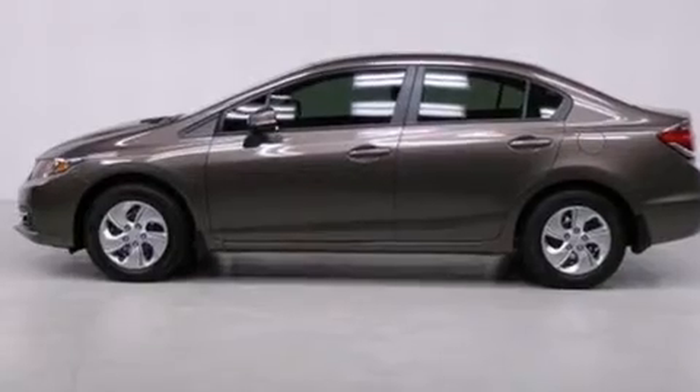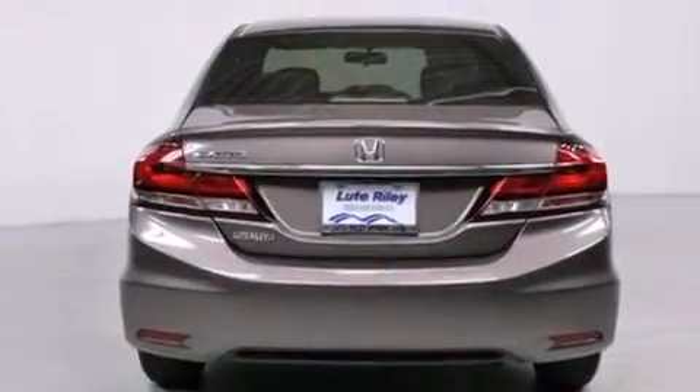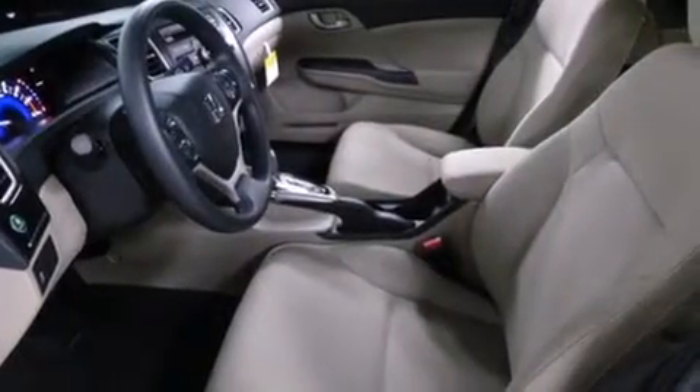Features include air conditioning, cruise control, a rear window defroster, a CD player, a passenger side vanity mirror, front side impact airbags, a security system, traction control, a keyless entry system, and a rear view camera.